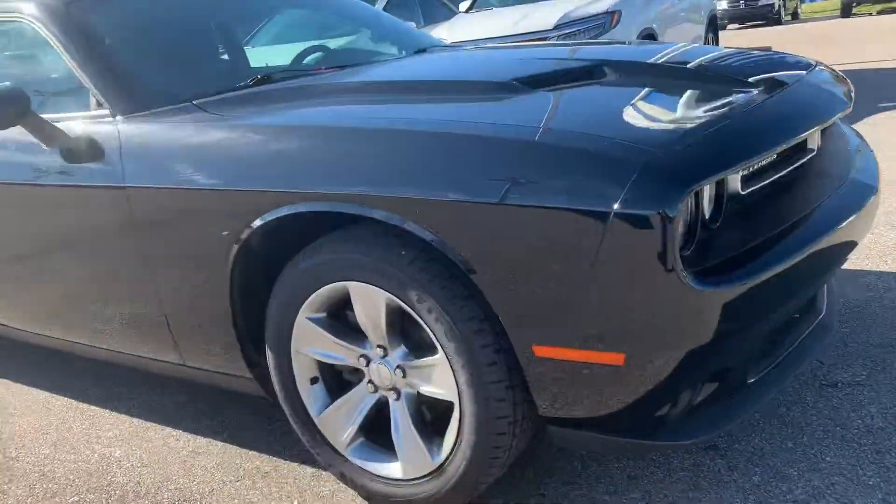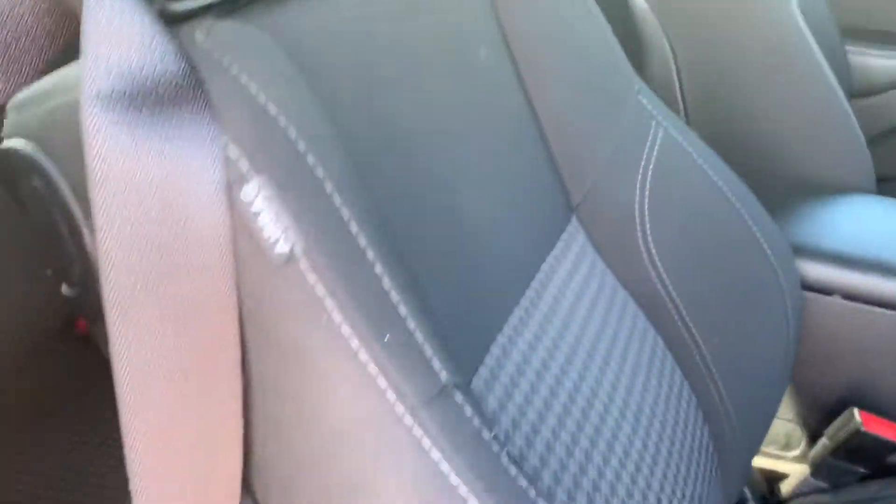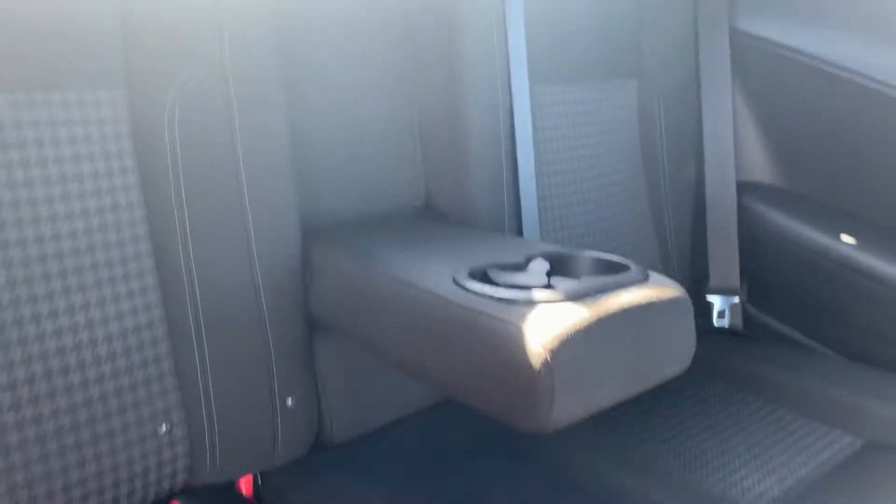Let's take a look on the passenger side real quick. This is going to be the passenger side. As you can see, the seat in the back and this section is clean too.